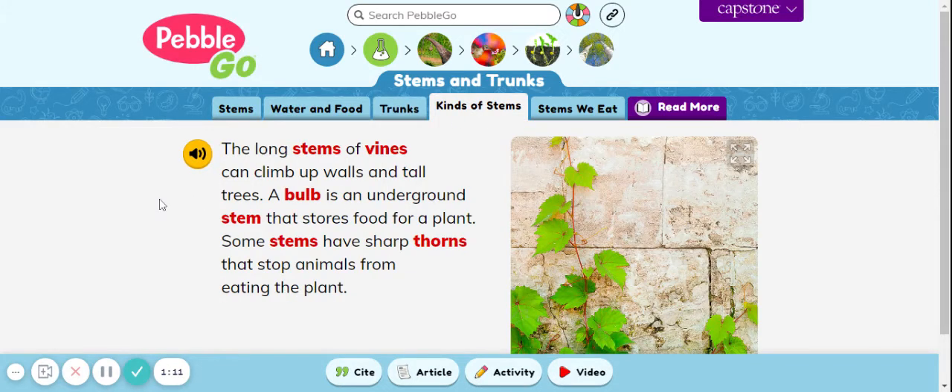Kinds of stems. The long stems of vines can climb up walls and tall trees. A bulb is an underground stem that stores food for a plant. Some stems have sharp thorns that stop animals from eating the plant.